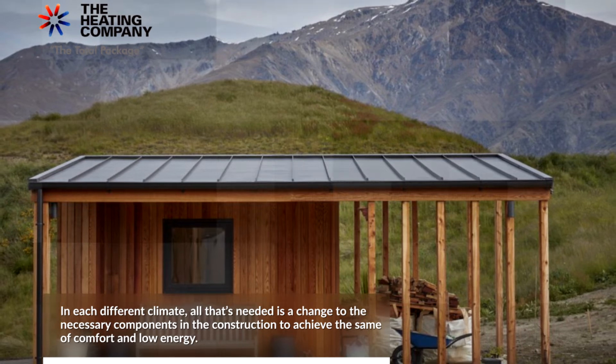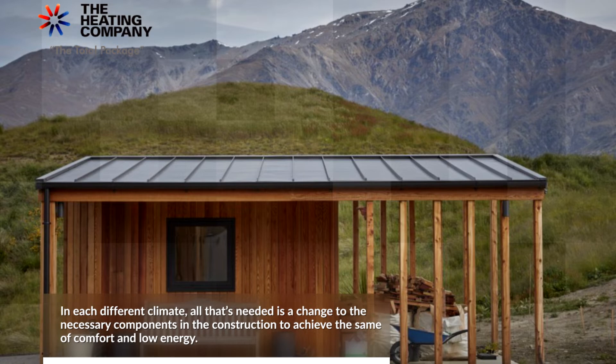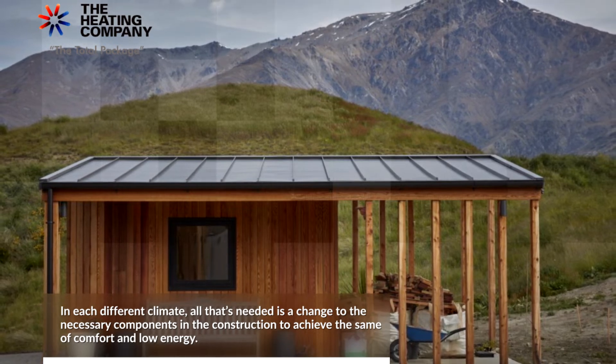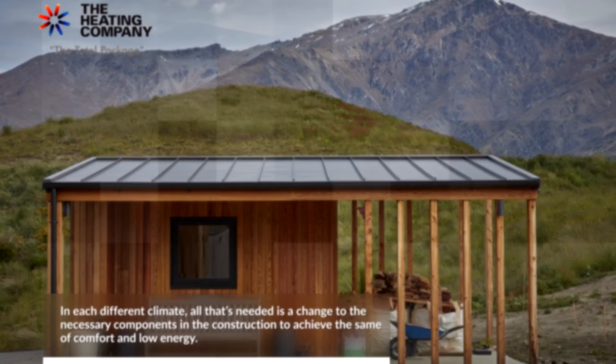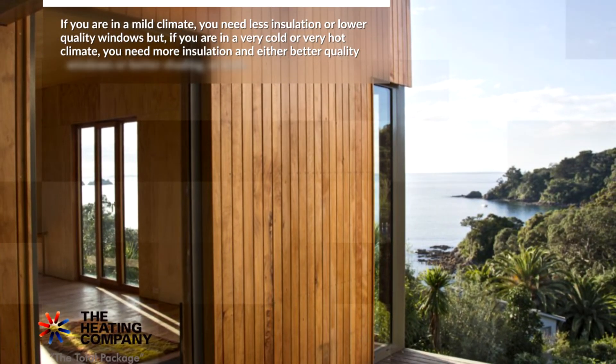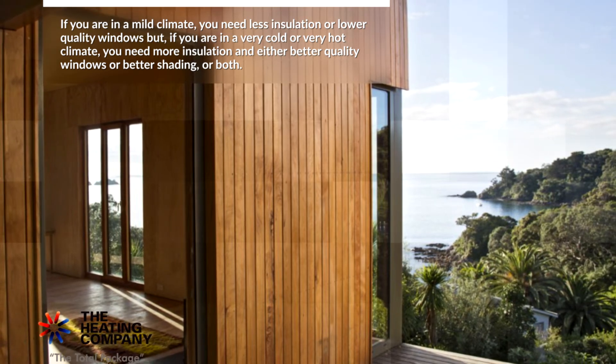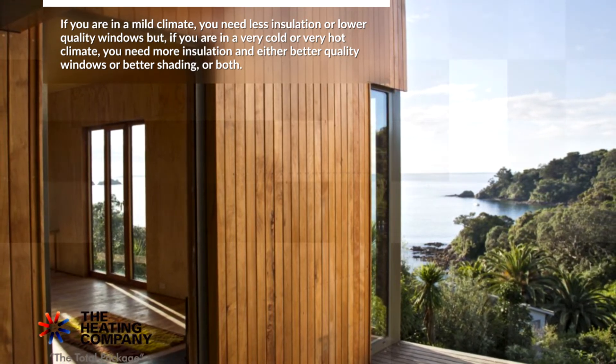Various climates demand specific settings to achieve a comfortable home. All that's needed is a change to the necessary components in the construction to achieve the same level of comfort and low energy use. In a mild climate, you need less insulation or lower quality windows, but in a very cold or very hot climate, you need more insulation and better quality windows.